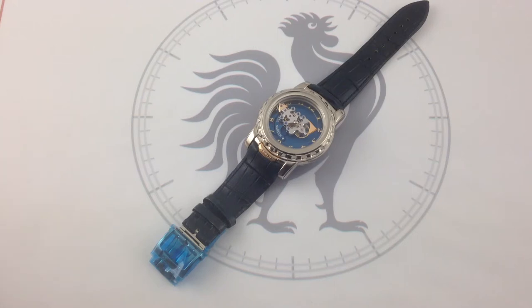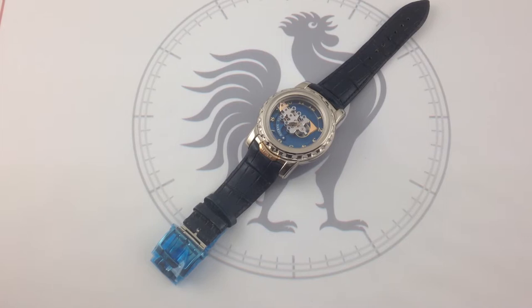Hi, I'm Tim. Welcome to Watch One. Thanks for logging on. Today we're looking at a certified superstar of high horology. This is the Ulysse Nardin Freak 2, or Freak 28-8.